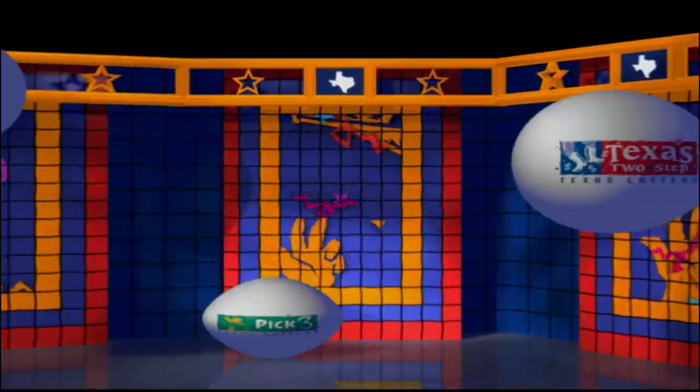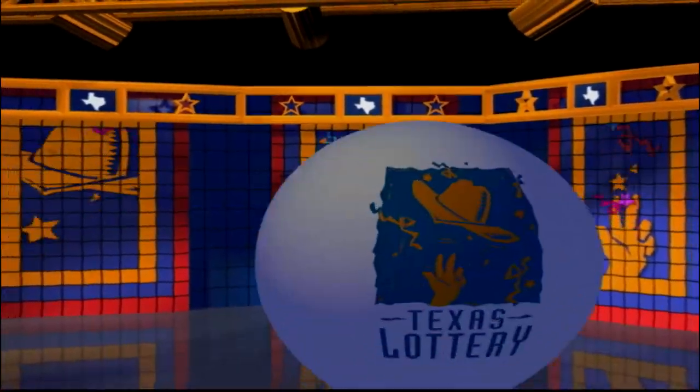Get ready to play the Games of Texas for Monday, October 5th.